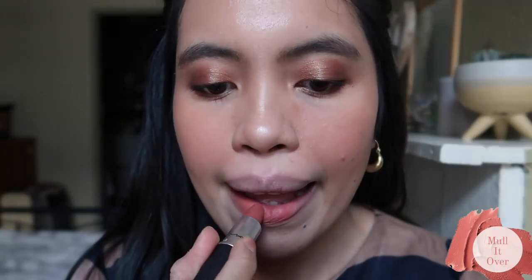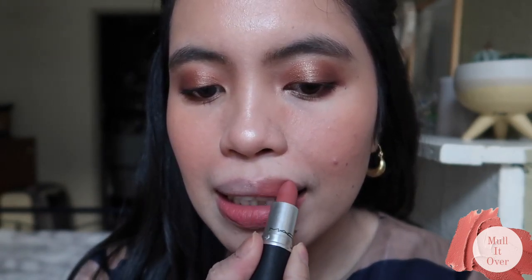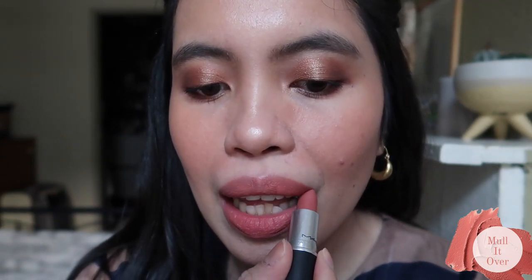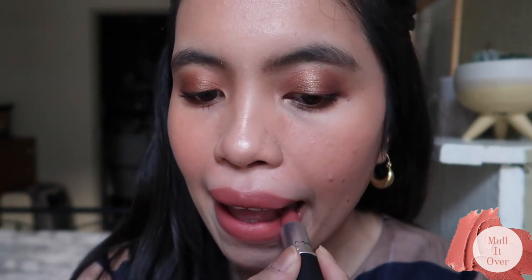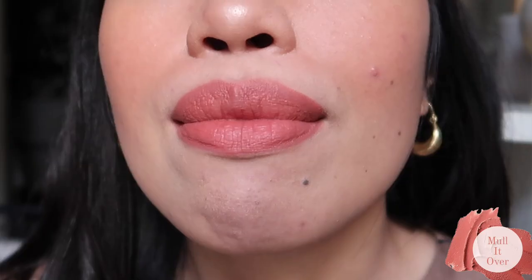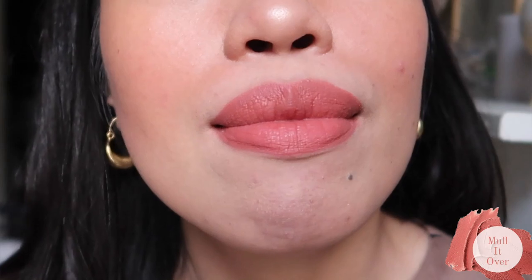So here are my swatches. The first shade is Mullet Over — this is like a dirty peach shade. This was one of the first shades I bought because I think this is one of the best shades that I knew I would like and love to use. It's really a pretty spring/summer shade — it's more like a bright peach kind of shade.